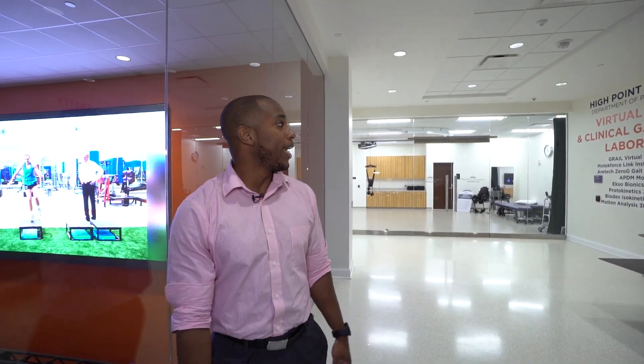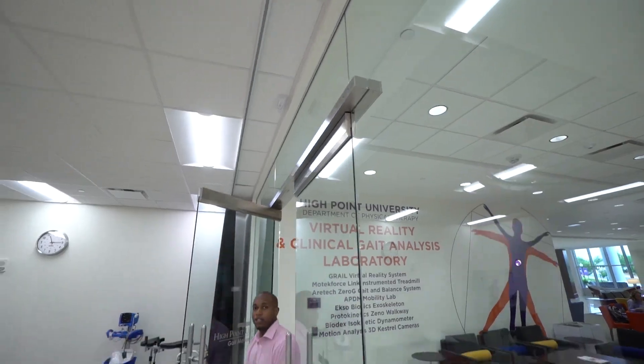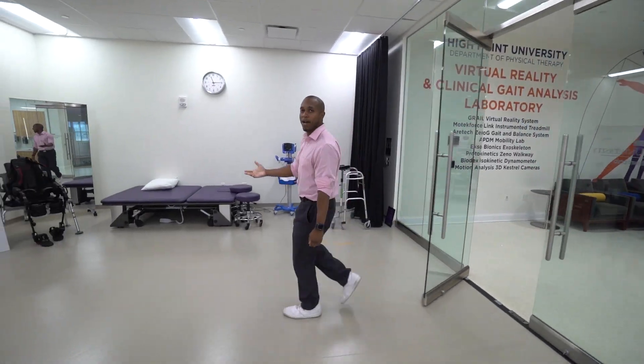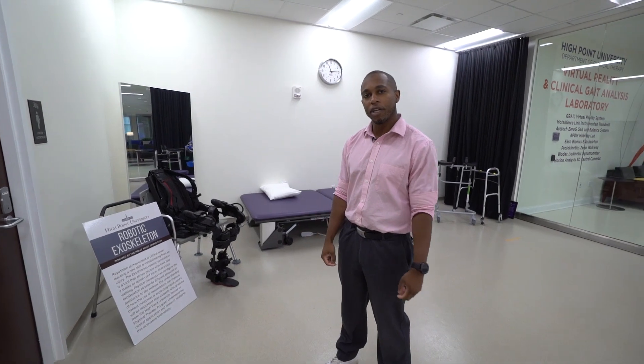Welcome to the virtual reality and clinical gait analysis laboratory. Inside we have awesome cutting-edge technology that our students get to use. The first thing I want to show you is the robotic exoskeleton. This allows people with spinal cord injury and stroke to go ahead and practice their walking again.